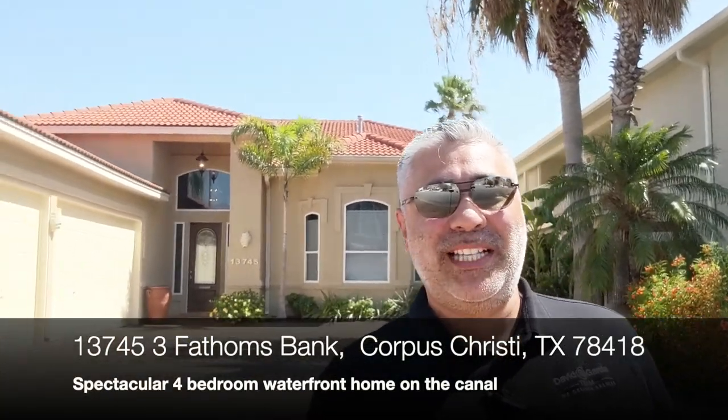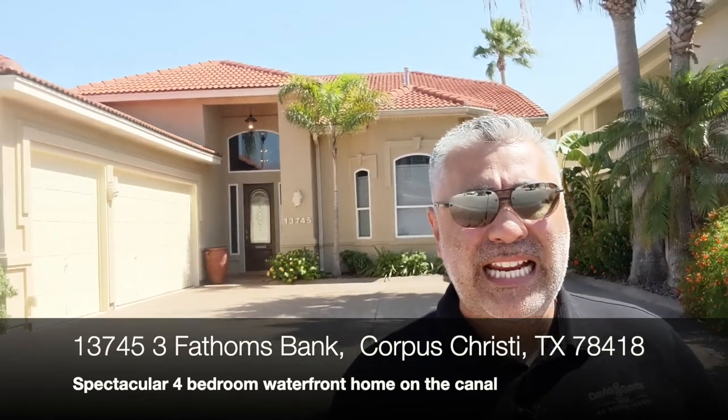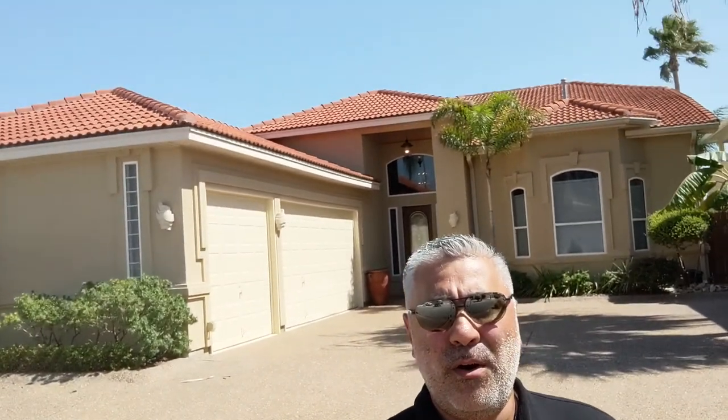Hey, this is David here with the David Garcia team. I am sitting in front of 13745 Three Fathoms Bank in Padre Island here in Corpus Christi. This is a magnificent four-bedroom, three-bath, three-car garage sitting on a large lot. Beautiful waterfront home. Take a look at all the parking. It's rare that you find a home on the island that has plenty of parking for three cars, plus maybe a boat, an RV parking, a trailer, what have you.